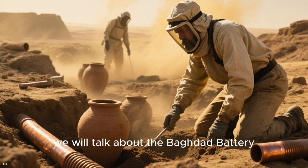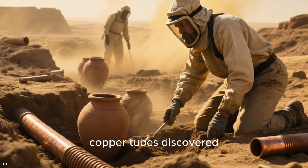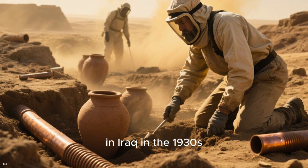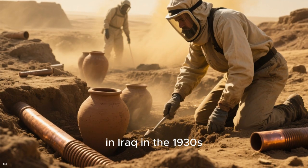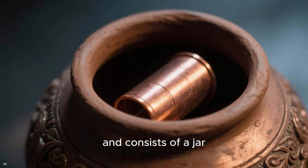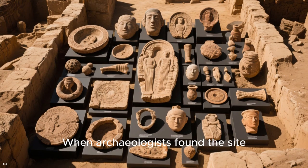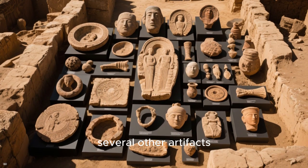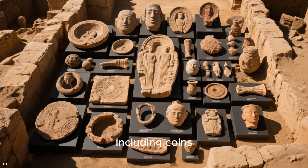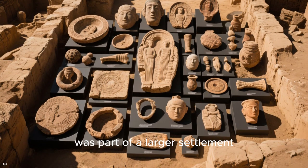Next, we will talk about the Baghdad battery. This is a collection of clay jars and copper tubes discovered in Iraq in the 1930s. It dates back to around the year 500 and consists of a jar with a copper cylinder inside. When archaeologists found the site, they also discovered several other artifacts, including coins, jewelry, and glassware, suggesting that the battery was part of a larger settlement.